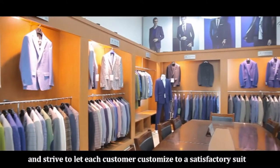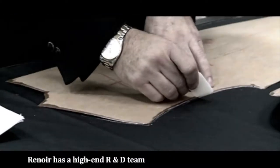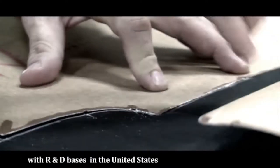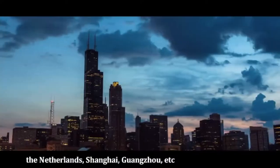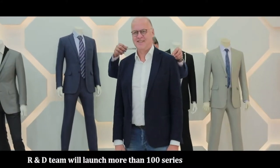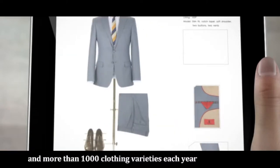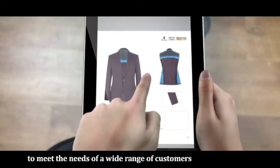Renoir has a high-end R&D team with R&D bases in the United States, the Netherlands, Shanghai, Guangzhou, and more. In order to meet customer needs, the R&D team launches more than 100 series, more than 300 styles, and more than 1,000 clothing varieties each year to meet the needs of a wide range of customers.